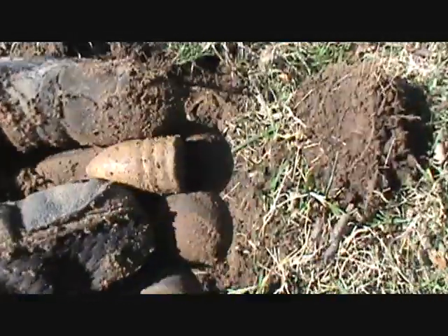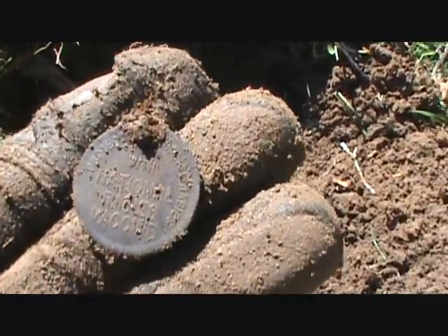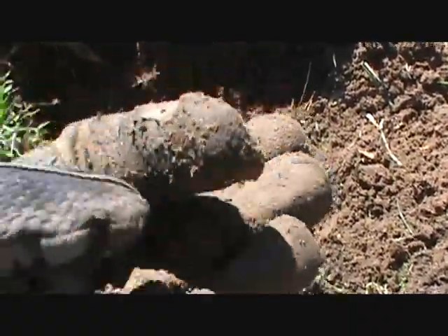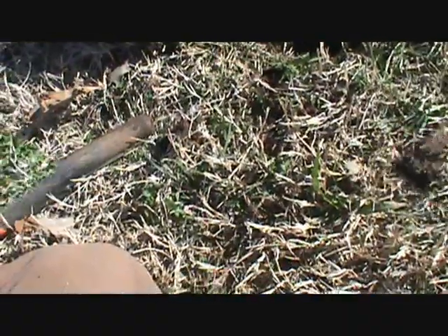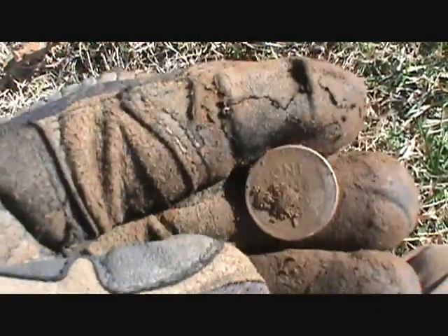Something here — I thought it was a token, but it looks like a rabies vaccination tag. Yep, a rabies vaccination tag. On to the next hole — just got another good signal here and it's a 1945 wheat cent in very good shape.